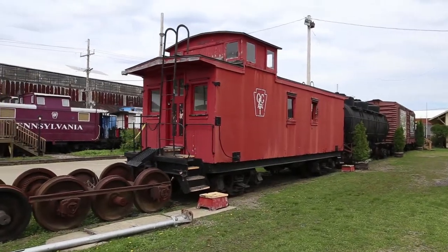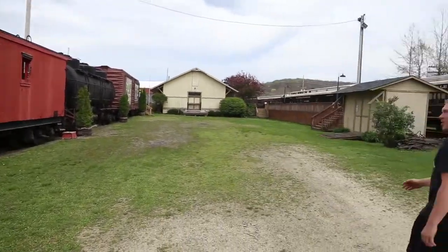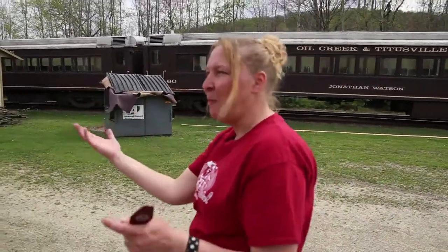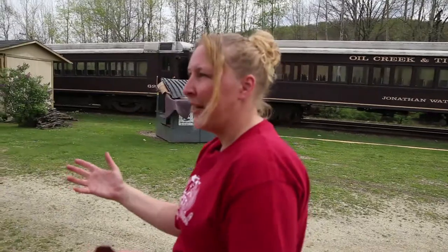My personal opinion is that we should turn one into a bunkhouse — put in like 16 people, a party wagon kind of thing.